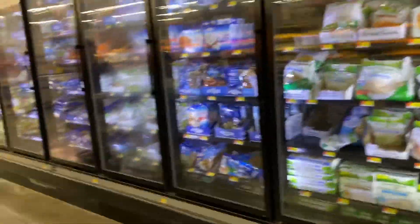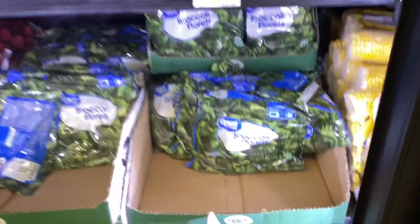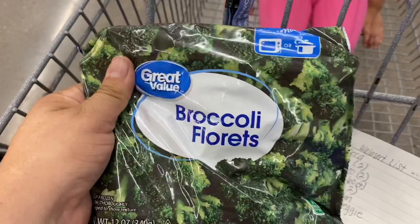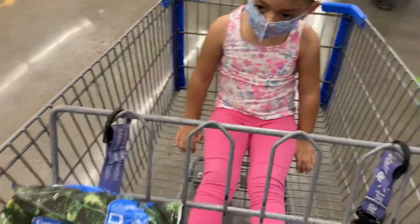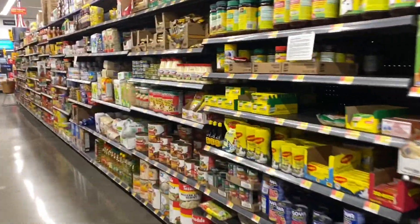The mixed veggies are right here. I was going to get mixed veggies for the casserole, but instead I'm just going to get broccoli — I think it would be great with the chicken casserole. Let's go get the rest of the stuff.